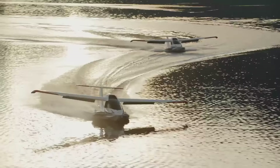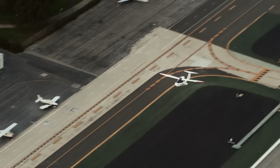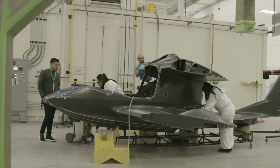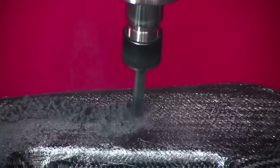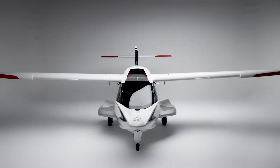Two key engineering innovations of the A5 mitigate the risks. One is an easy-to-read angle of attack gauge to help pilots avoid loss-of-control stalls, and the second is a spin-resistant airframe — the first to meet the full FAA Part 23 standards for spin resistance. Additionally, there's a whole airframe parachute safety system.